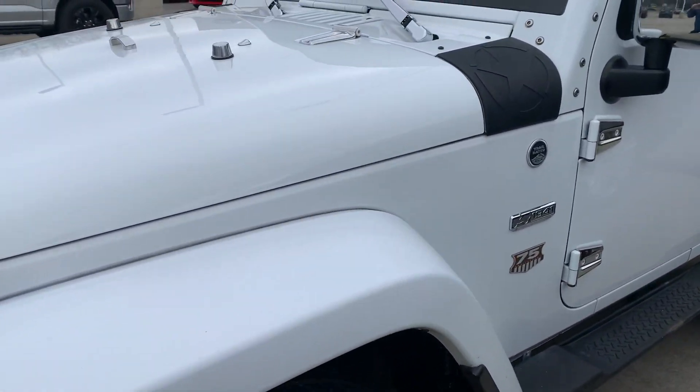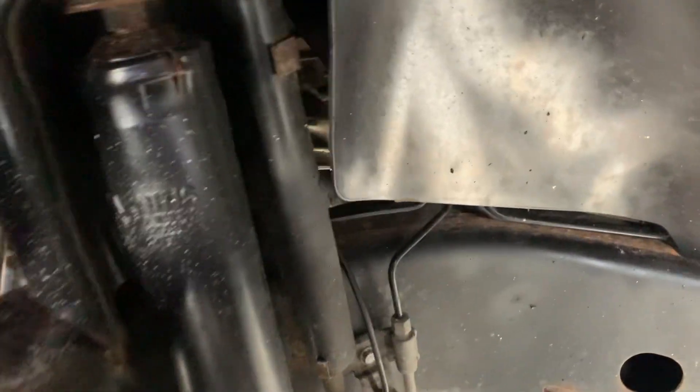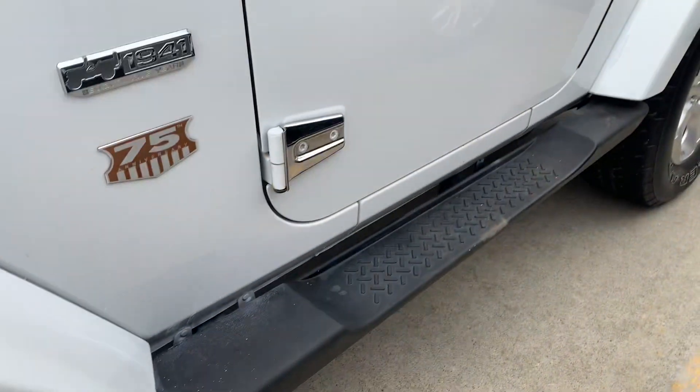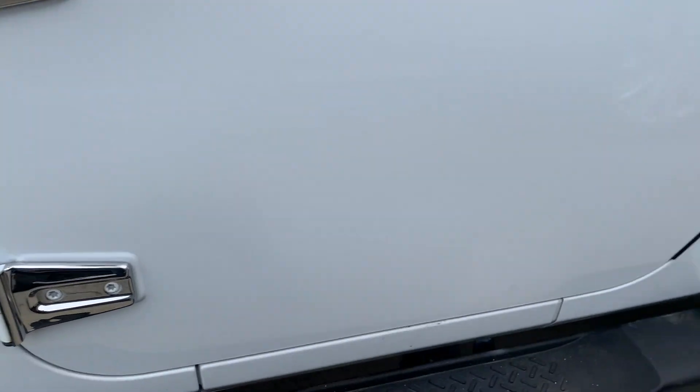Very clean. I don't see any rust that I would point out to you. I'll try to do you a little shot of the frame and everything. Looks like it's been very well taken care of. Around the door hinges — most common spots for rust — nothing more around the back.